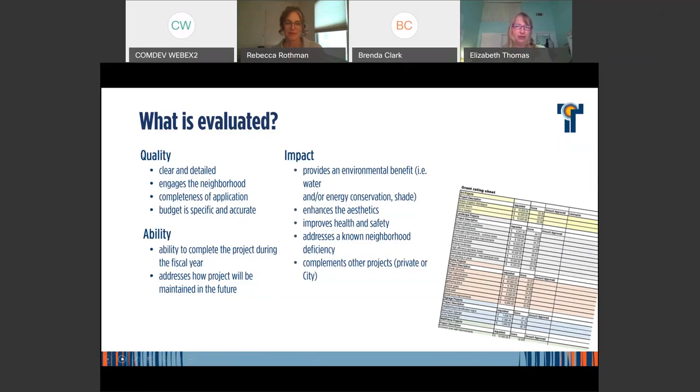For HOAs doing art projects — and we hope more do them — if the art is in the city right-of-way and the project is successful, the city will handle maintenance. As for impact, that's another thing to highlight in your application: water or energy conservation, adding trees to shade sidewalks, enhancement and beautification, improving health and safety such as adding lighting, addressing a known neighborhood deficiency, or building on existing city or private projects.